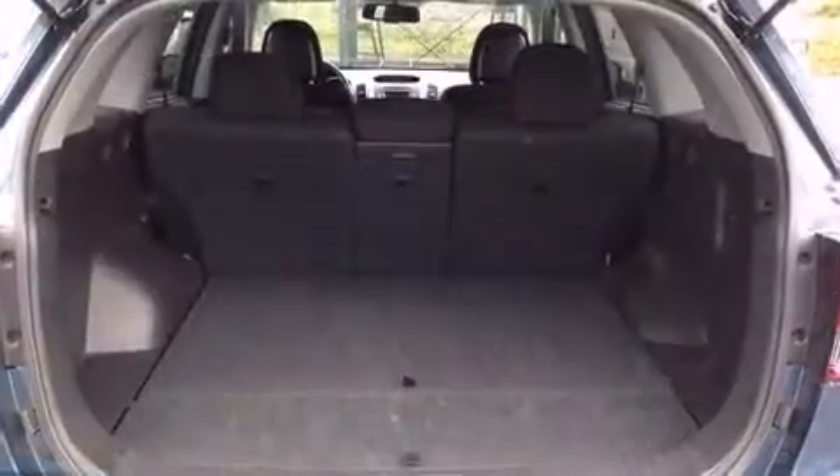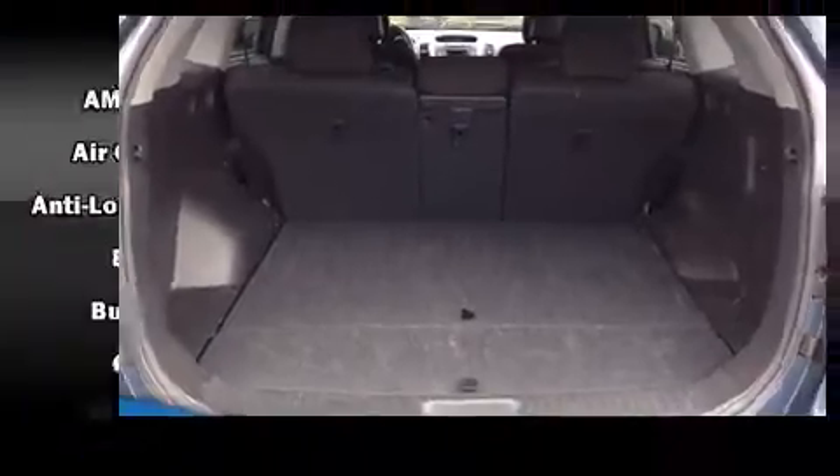Premium sound drives 6 speakers, providing you and your passengers a sensational audio experience.